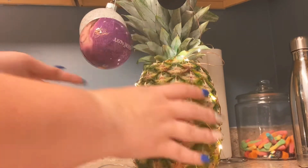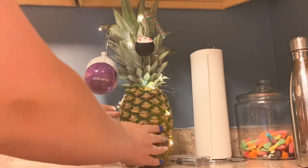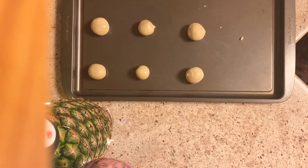Wait for it. Boop! Alright, now that our Christmas tree is all decorated, the next thing I decided to do was bake some Christmas cookies. Here's me rolling out some sugar cookie dough that I got from the store, and we're going to pop those in the oven real quick.